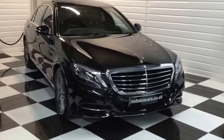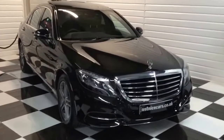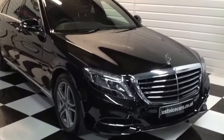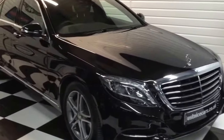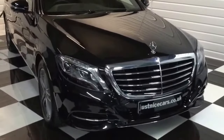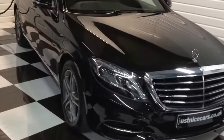I'm just going to give you a walk around video of our S400 hybrid long wheelbase with the rear executive seat package. This is a VAT qualifying car, so the price we're asking includes 20% VAT, which could be reclaimable.